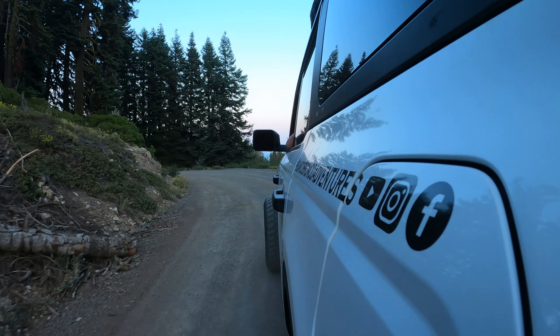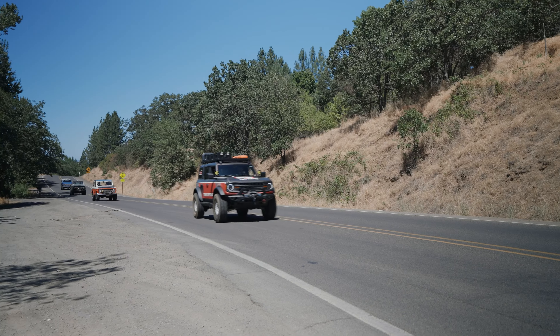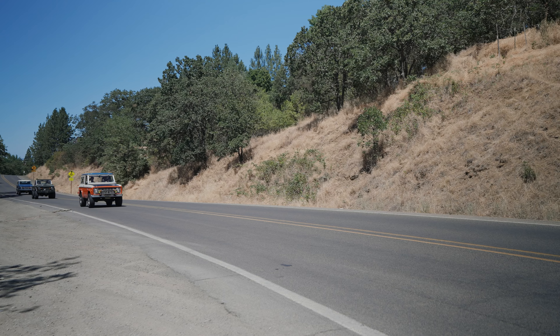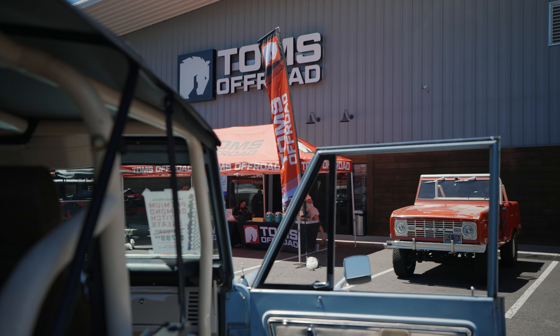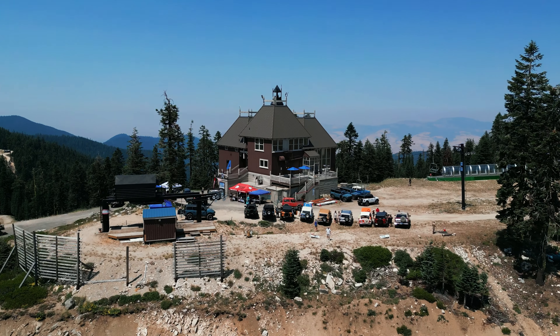Welcome back to the Broncast. We're here doing another walk around a Bronco — this one is a sixth generation. I'm here with Derek, and he's going to walk me around his sixth-gen Bronco. We're here at the Tom's Off-Road event, which just ended at the Mount Ashland Ski Lodge.